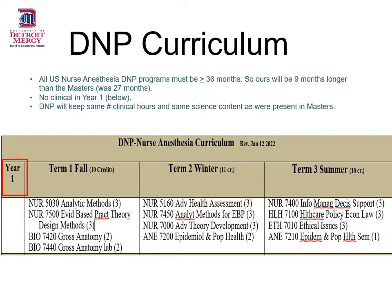The time commitment for this first year is estimated to be between 28 and 30 hours per week, although in the fall semester the gross anatomy lecture and lab will require a more substantial time commitment than the credit weight might indicate.